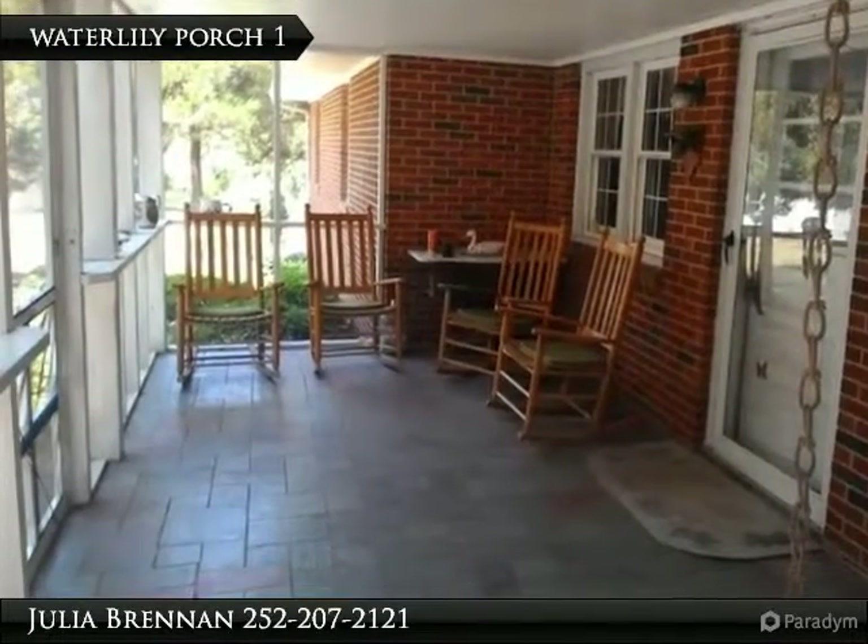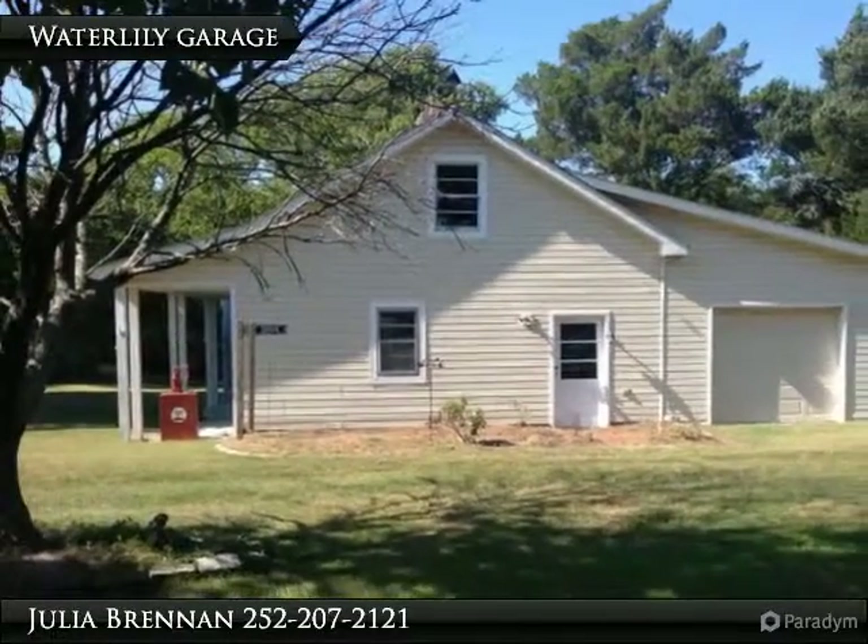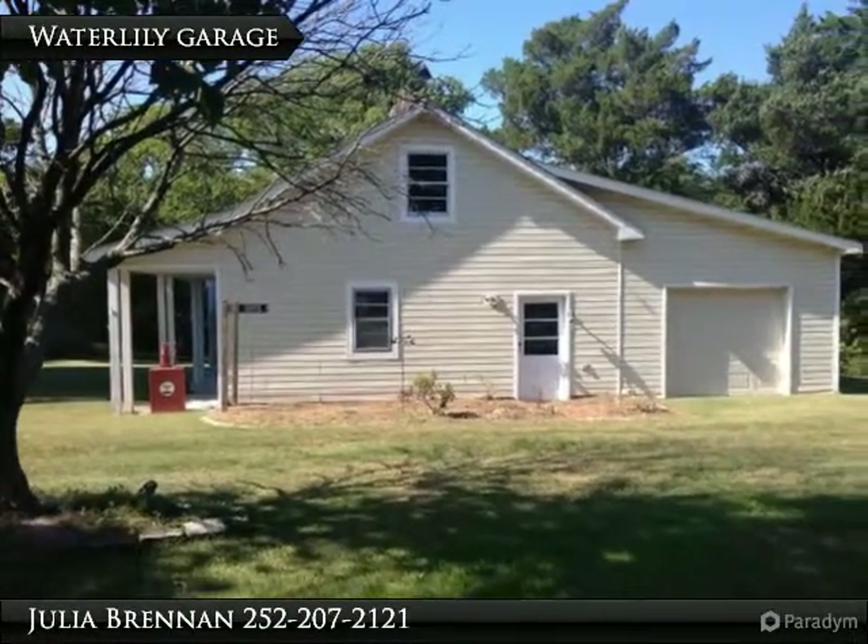Large screen porch with slate floor and great views, plus a patio. Triple detached garage with over 1,000 square feet and a workshop.